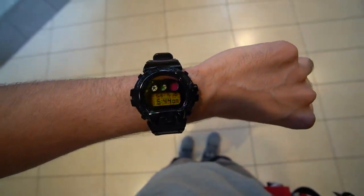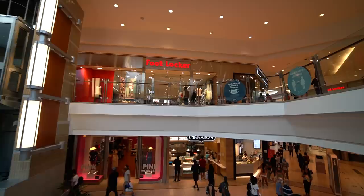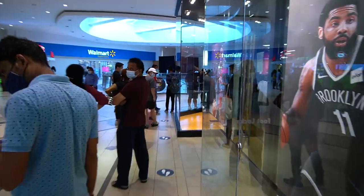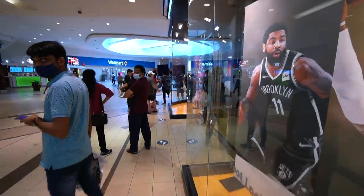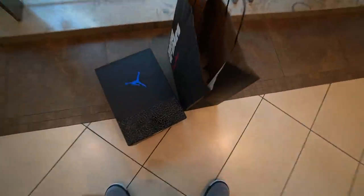It's 6:44 PM. We technically have time to stop by a couple of sneaker stores, but there are lineups everywhere. To play it safe we're gonna go straight to the Foot Locker because that's why we're here — to pick up the Air Jordan 3 Racer Blues. They technically close in 14 minutes and it looks like there's a pretty small lineup of about 20 people, so hopefully we can still buy the shoes even if the store closes.